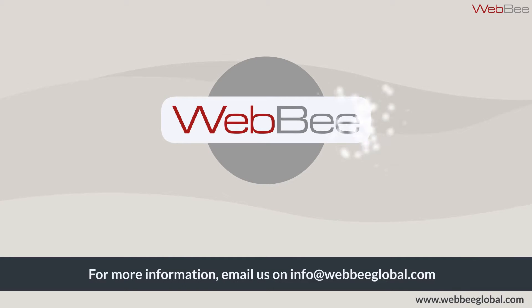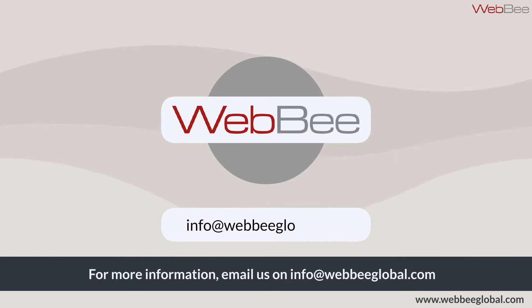Schedule a demo today. For inquiries, email us at info@webbglobal.com.